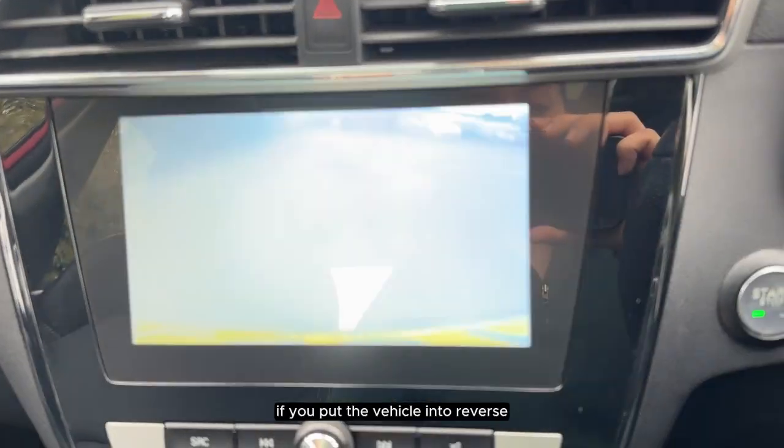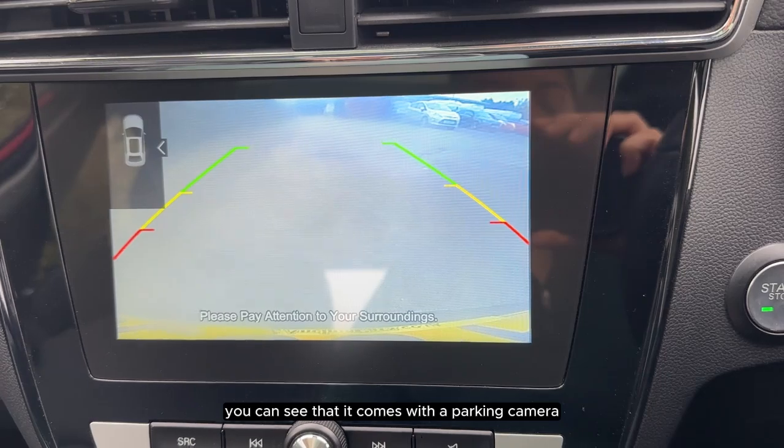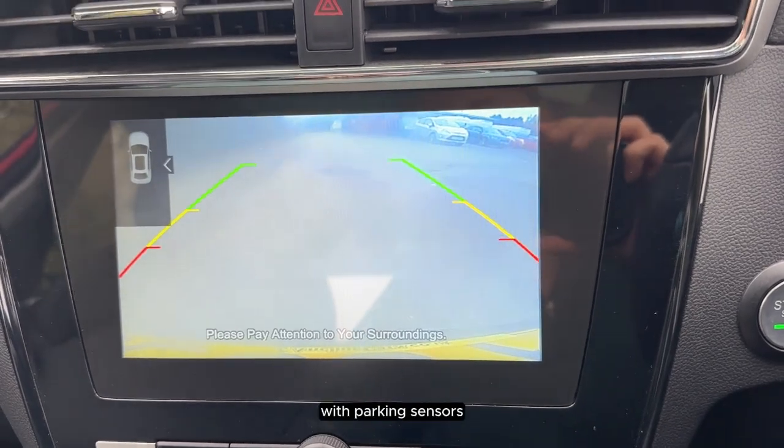If you put the vehicle into reverse, we can see that it comes with a parking camera with parking sensors.